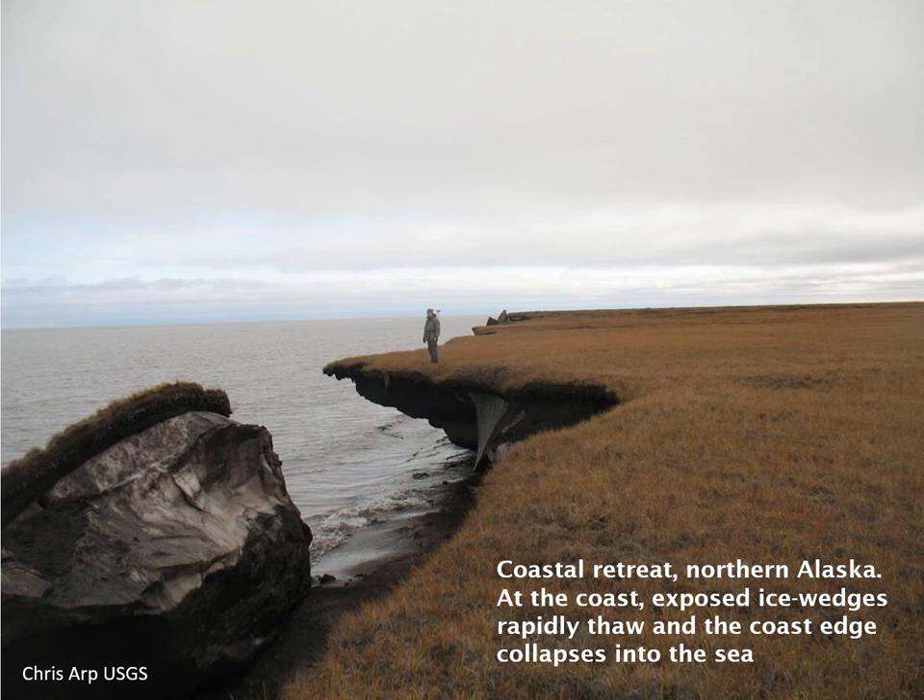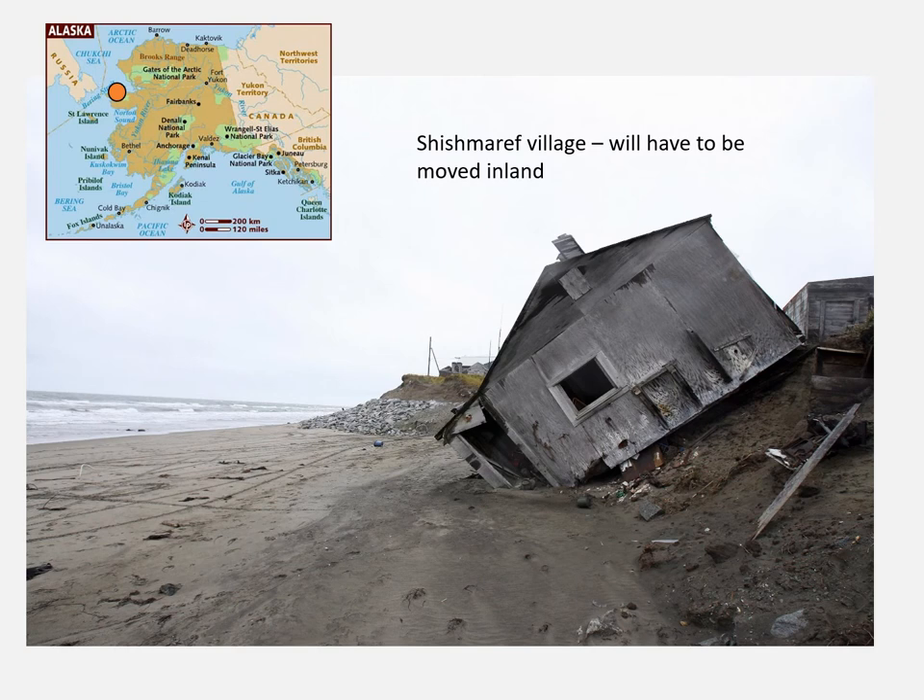What happens if this ice melts? At the coast one can see ice wedges with massive ice present. Here's the Arctic Ocean — there's no ice in summer, the waves come in, and they very rapidly erode thermally by thawing the ice, and this coast collapses into the sea. The coast is where many local inhabitants of Alaska and Canada live, because of the resources available in the Arctic Ocean. The rapid retreat of unstable coastlines is leading to the collapse and destruction of settlements and the need to relocate settlements inland from this rapidly eroding coastline.